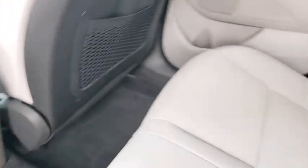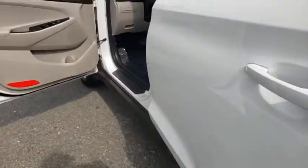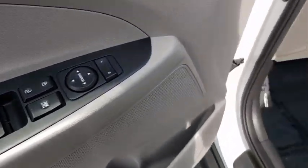Bluetooth, adjustable steering wheel, power steering, cruise control, aluminum wheels, keyless start, four-wheel disc brakes, AM-FM stereo radio, rear defrost, front wheel drive, bucket seats.